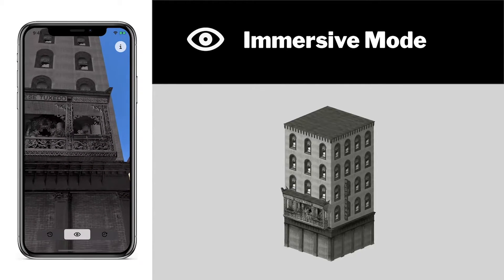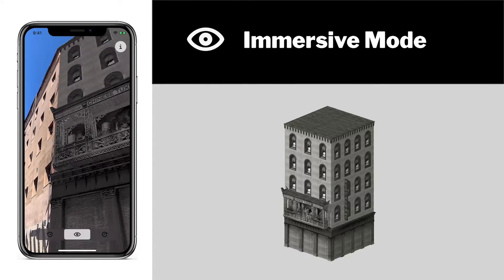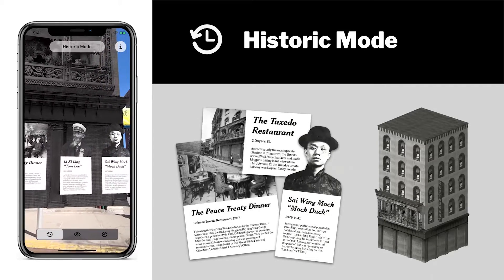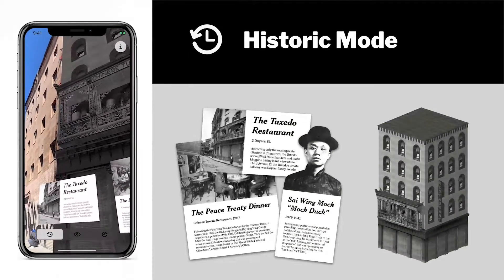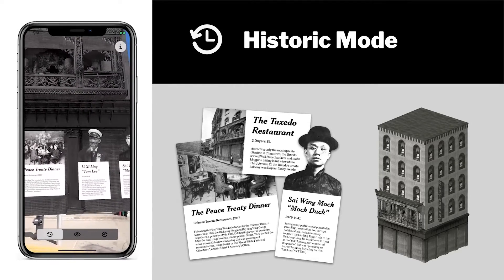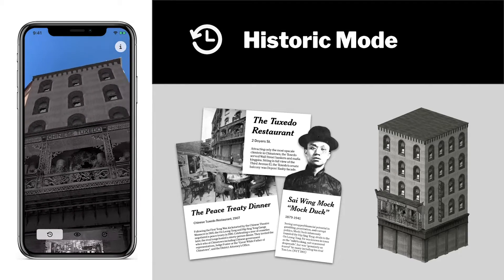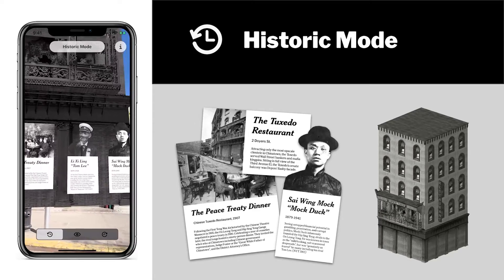By selecting immersive mode, readers can explore the virtual environment and get a closer look at the buildings in the vicinity. In historic mode, virtual buildings are accompanied by assets — bite-sized text, photo, and video cards featuring information like eyewitness tellings and biographies. This information is largely sourced from the New York Times Archive, breathing new life into old articles.